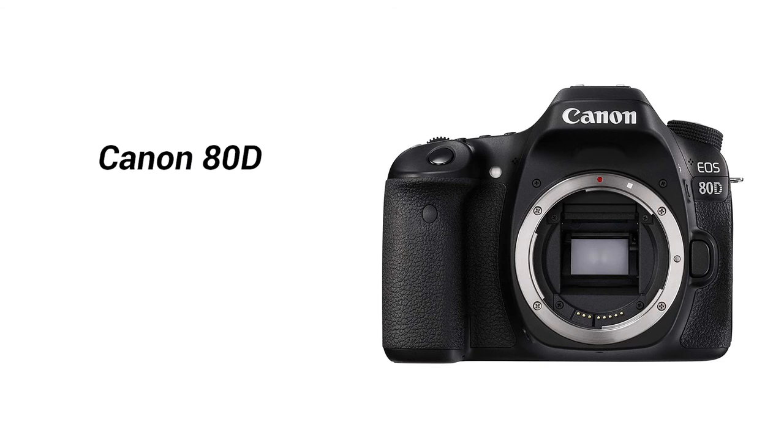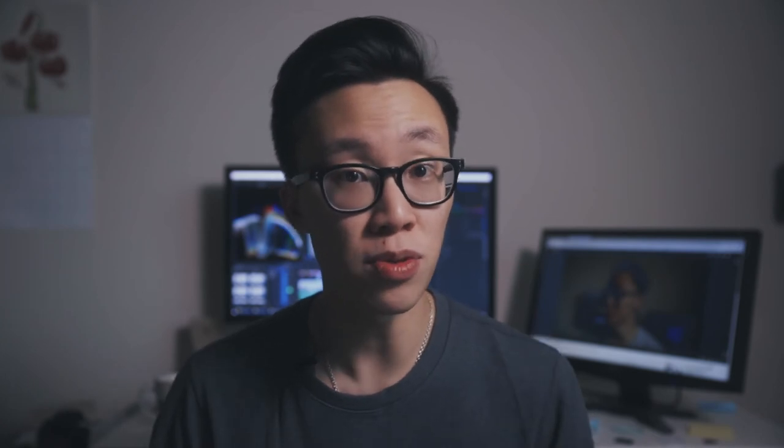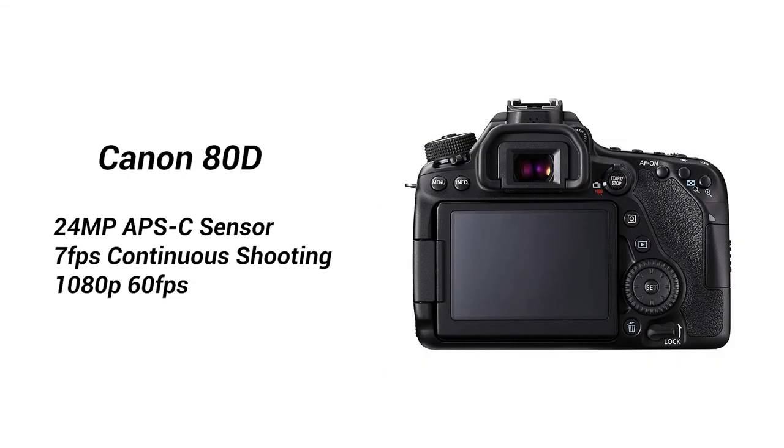Number six: the Canon 80D is $200 off at $999. If you are brand new to photography or filmmaking, this camera is probably a great one to look at. Similar to the 6D Mark II, it has a 24 megapixel sensor, but instead of full-frame it uses an APS-C crop. It shoots 7 frames per second continuously and shoots 1080p video up to 60 frames per second.